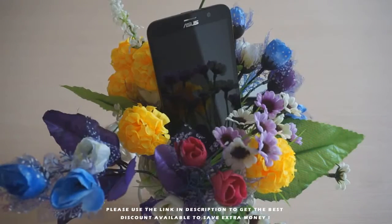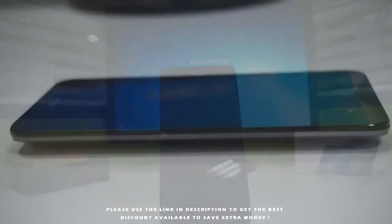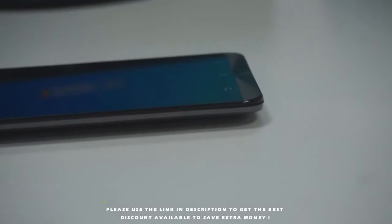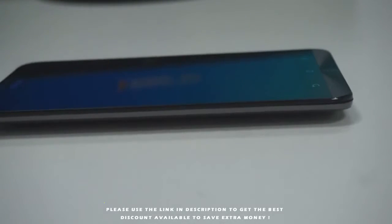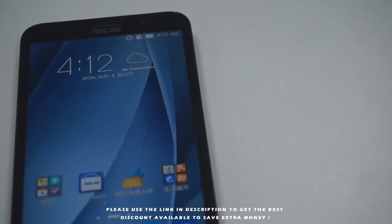The Zenfone 2 makes full use of a 64-bit operating system and a 64-bit processor. There is no doubt that Zenfone 2 is the best cell phone now with its monster performance. The industrial design of ASUS Zenfone 2 is full of human inspiration, which is why it was awarded the 2015 iF Design Award recently.